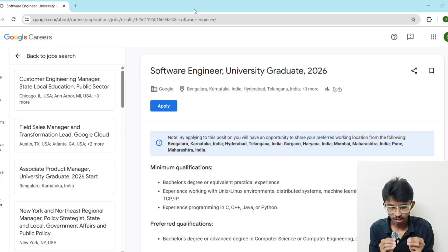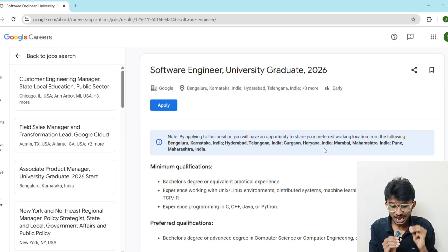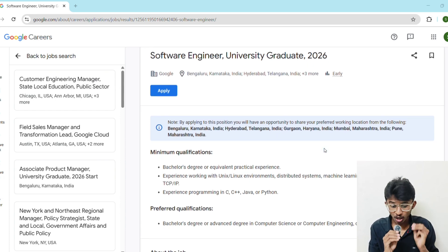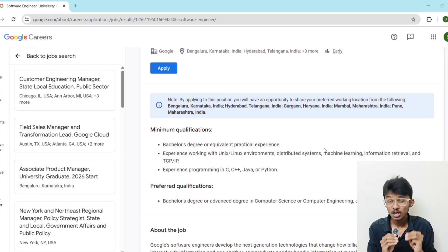Let's start with the most important details. Google is hiring software engineers for the 2026 batch, and these are full-time roles — not just internships. The locations available are Bangalore, Hyderabad, Gurgaon, Mumbai, and Pune — all top tech hubs of India. This gives you a massive chance to work where innovation happens every single day.